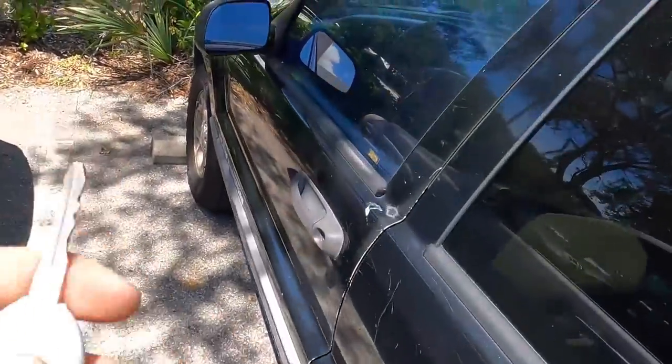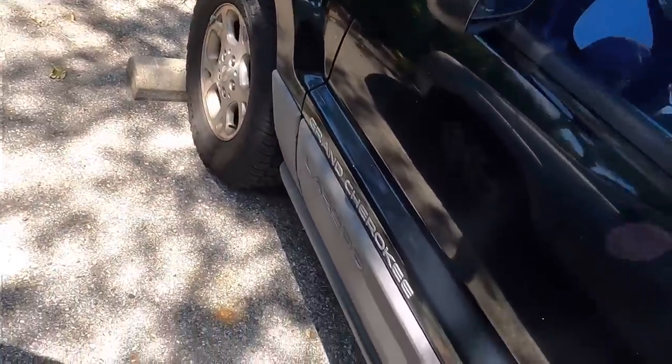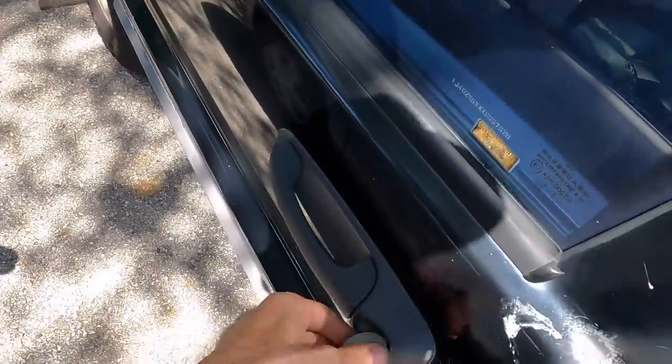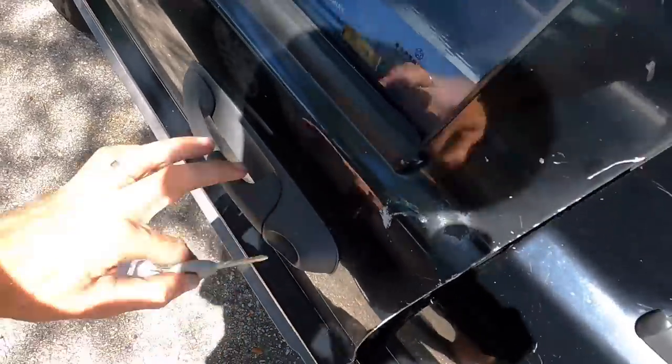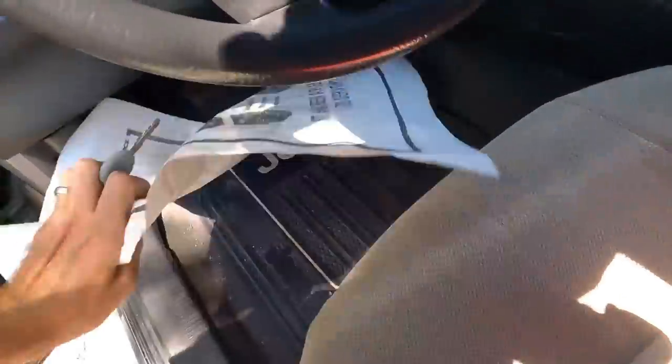Hi everyone, good day to you. This is a 1999 Jeep Grand Cherokee Laredo trim. I have a whole list of complaints. Let's see what we got to work with here, and then I'll go through the list with you guys and we'll see what's up.